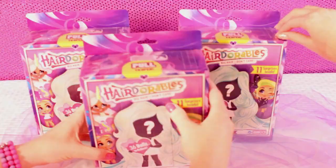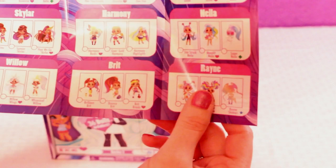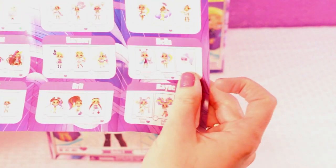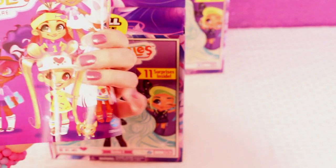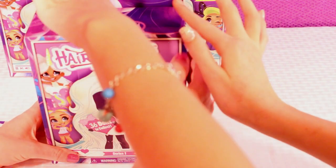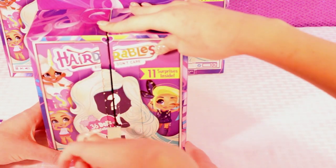We're gonna start opening up our dolls. If you get the Hair Adorable pets, they say which girl is their BFF, so you can see which one matches up. They're adorable dolls — let's get started! Pull the tab.